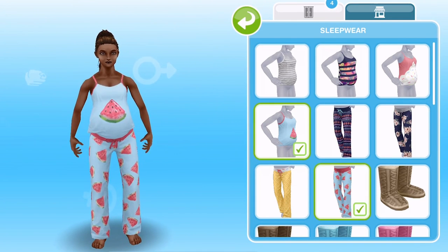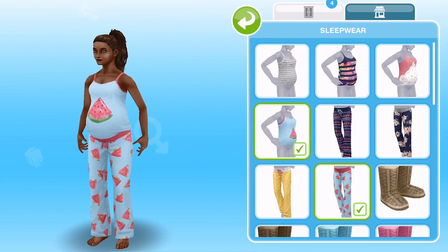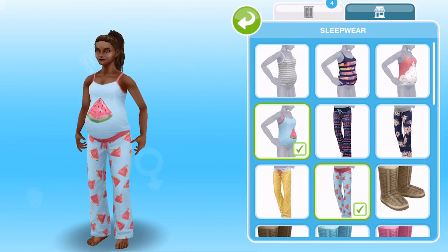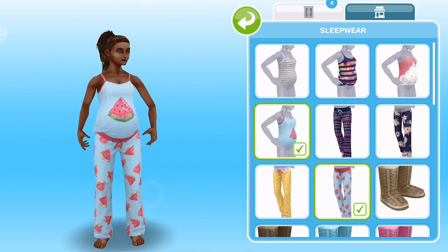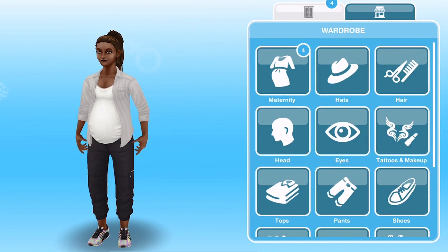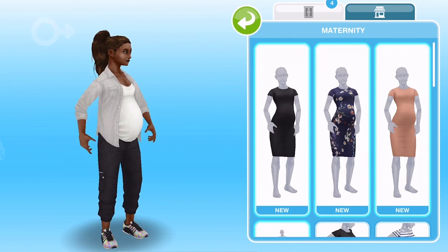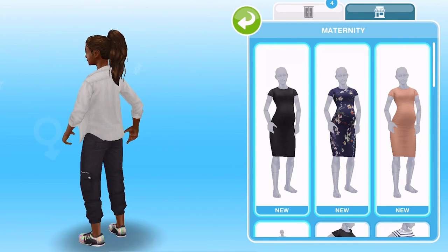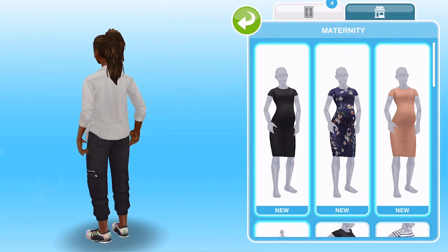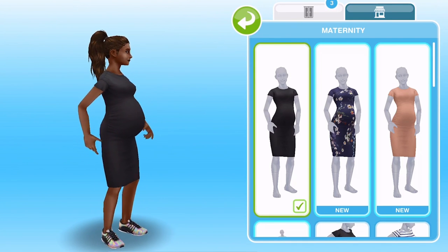And then the last pyjamas — oh, it's like a little watermelon, that's nice. Wouldn't it have been nice if one of the tops said 'baby on board' or something? That would have been cute. Those pyjamas are nice. Let's check out the contour dresses now — I'm so glad we're getting these dresses because I'm sick of seeing my Sim in the same outfits.